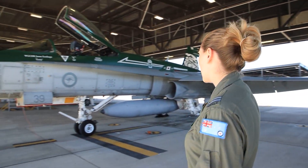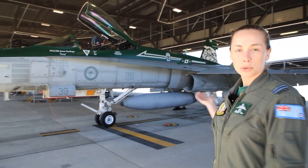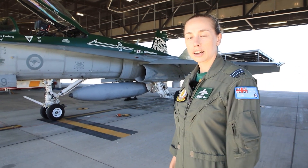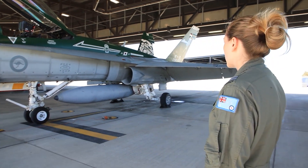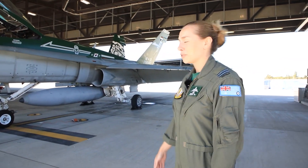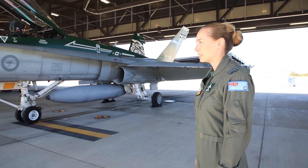This aircraft here is number 39, currently painted in our squadron retirement paint scheme. The green is our squadron colour. Up on the tail we've got our squadron mascot, which is also on our crest — it's the grumpy monkey, which we picked up from our time spent over in Malaysia. We've got 33 years of operating the Hornet at this squadron, and we're pretty proud of the Korean unit citation on the side of the aircraft, awarded from the Korean War.